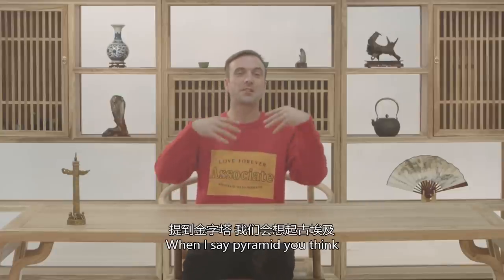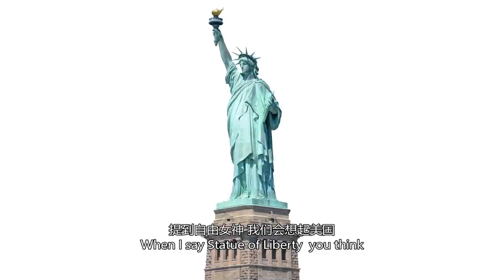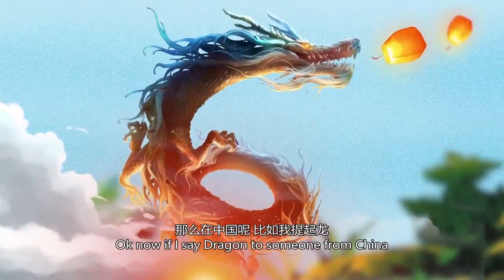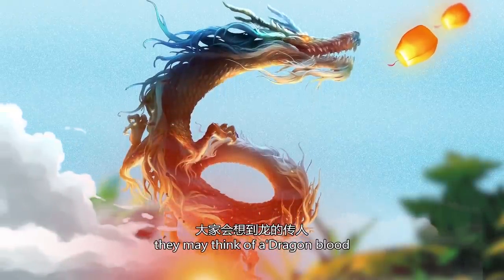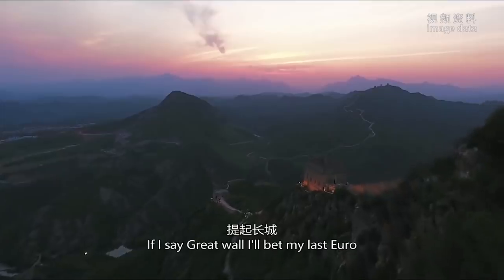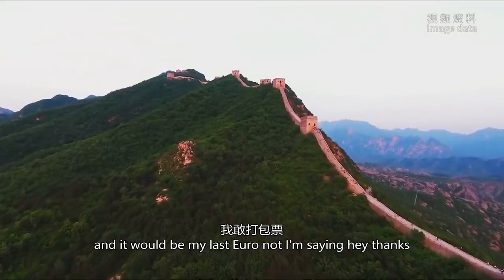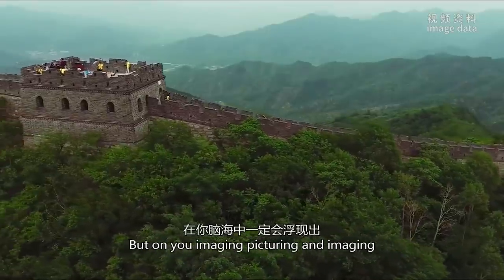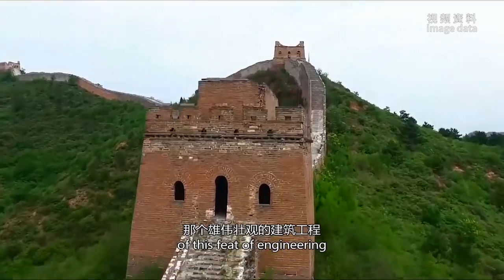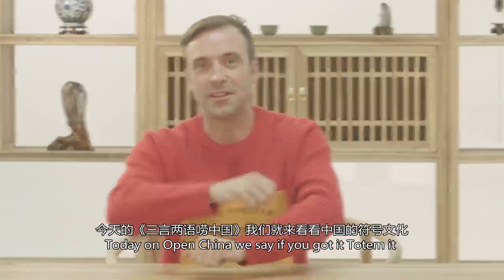Today let's talk symbolism. When I say pyramid you think, when I say Statue of Liberty you think. Now if I say dragon to someone from China they may think of a dragon blood, which in China is a byword for someone who does big things. If I say Great Wall, I'll bet my last euro on you picturing an image of this feat of engineering. So today on Open China we say: if you got it, tote it.